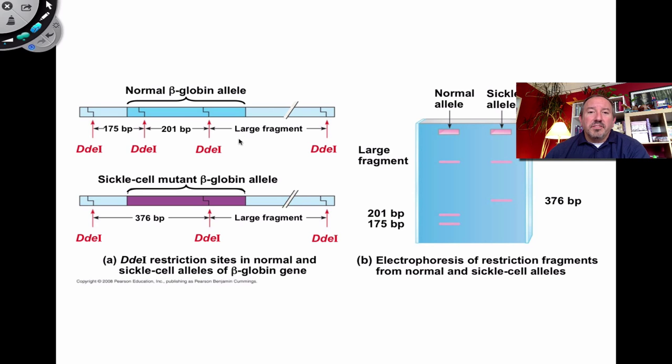Here's an example: an individual heterozygous for hemoglobin — with a normal allele for the beta component and a sickle cell mutant allele. A restriction enzyme cuts the normal allele at specific sites, producing fragments — a large fragment and pieces of 200 and 175 base pairs. This three-band pattern indicates normal. The heterozygous individual shows both patterns because of the mutation.